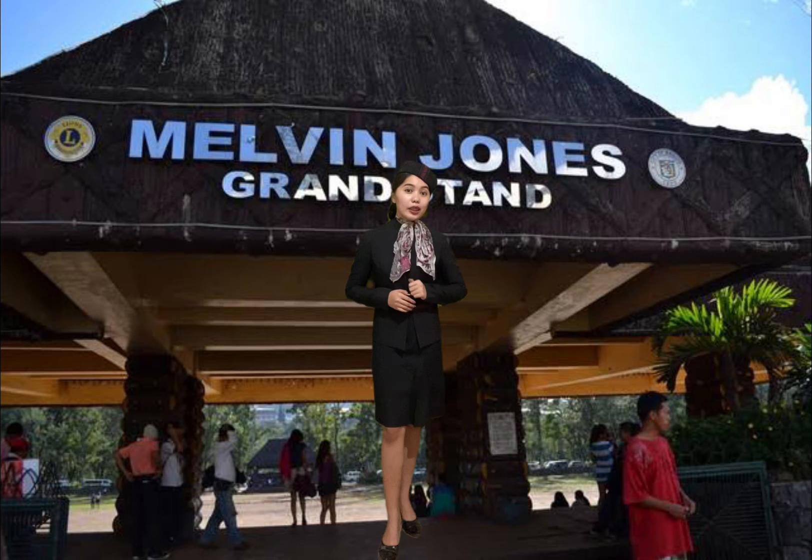Do you have any questions about Burnham Park, my lovely tourists? Okay! If there are none, I'll give you 50 minutes to enjoy and appreciate Burnham Park even more. Please capture as many photos as you can so that you can have richer memories. Please remember to meet me at 5 p.m. at the same location. Please adjust your clocks to match mine — it's already 4:10 p.m. on my watch.